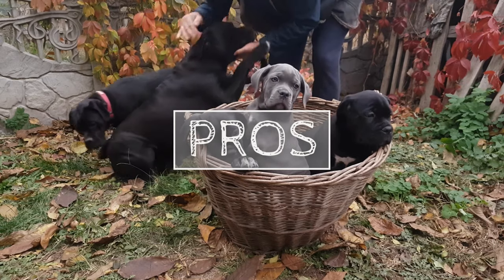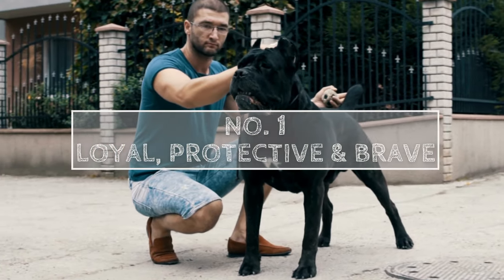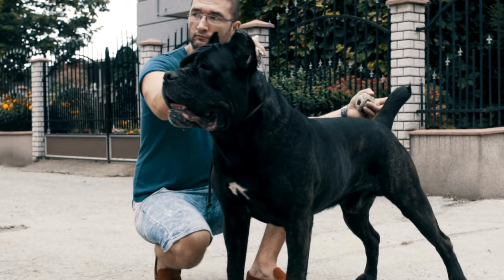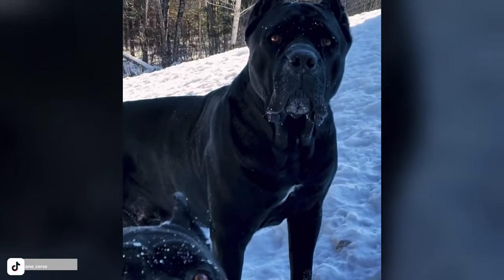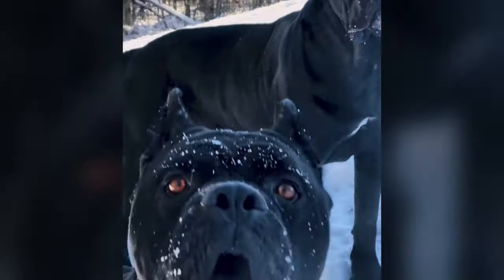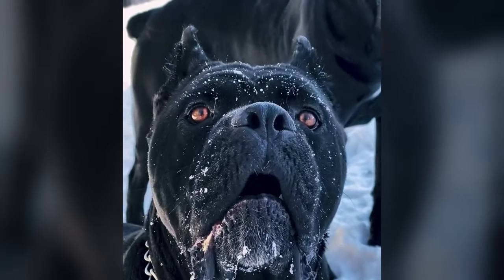Let's start with the pros. Number one: they are loyal, protective, and brave. They are willing to put themselves in harm's way to protect their family, which is why they make excellent guard dogs. Their size and strength make them intimidating to would-be intruders, and their bark is deep and menacing.